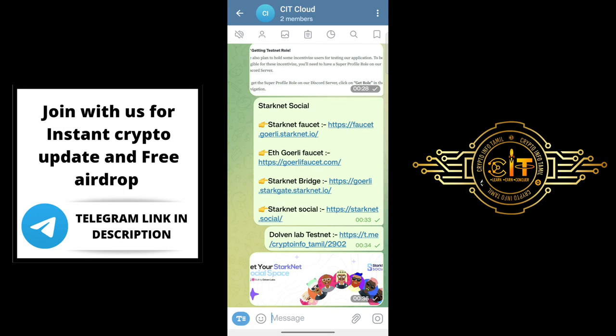First of all, if you claim the Discord role, you will be able to claim the ID in the video. We will get all the links in our Telegram channel and in the description. Just tap and go directly to our Telegram channel. You can get all the links in the description.